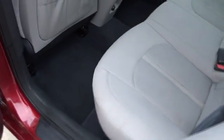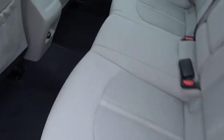Stability control, steering wheel audio controls, keyless entry, traction control, anti-lock braking system, Bluetooth, adjustable steering wheel, power steering.